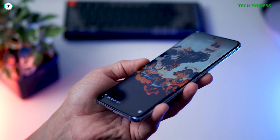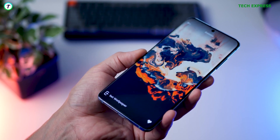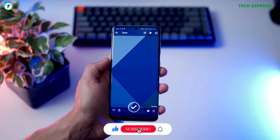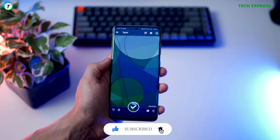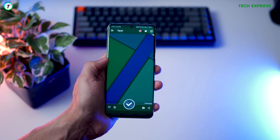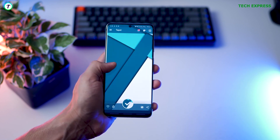So guys, there you have it — the top 5 applications that you absolutely need in 2023. Comment a favorite application that you use daily so we could check them out, and don't forget to leave a like and subscribe. I'll be back when I find something new.